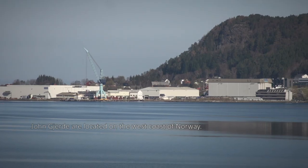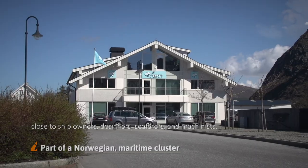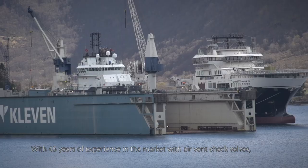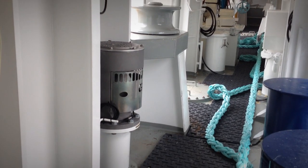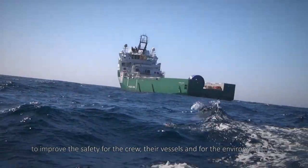Unjata are located on the west coast of Norway, in the middle of an innovating maritime cluster, close to ship owners, designers, seafarers, and machinists. With 45 years of experience in the market with air vent check valves, they have developed their new optimized range of G-valves, named HIDE. We believe in continuous innovation to improve the safety for the crew, their vessels, and for the environment.